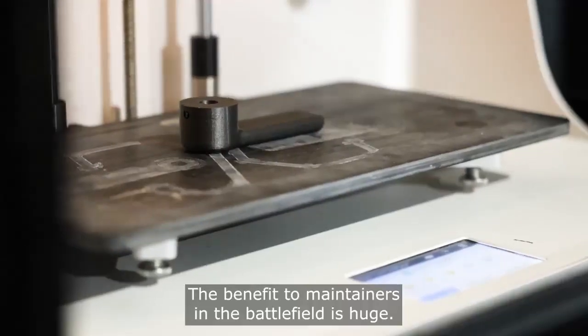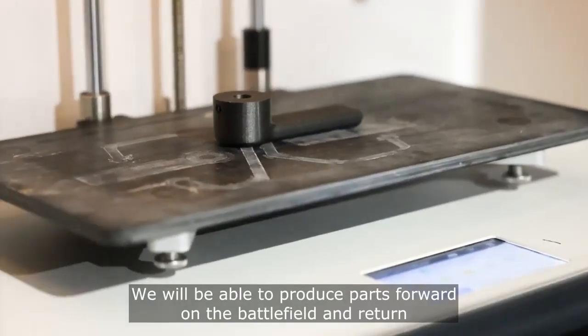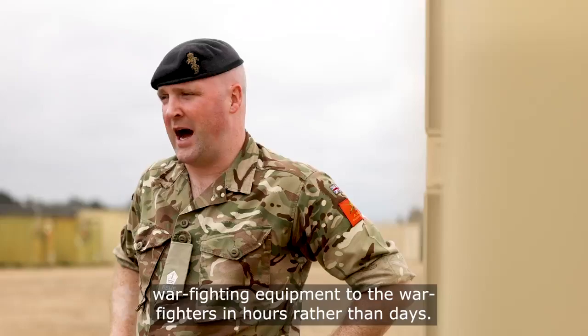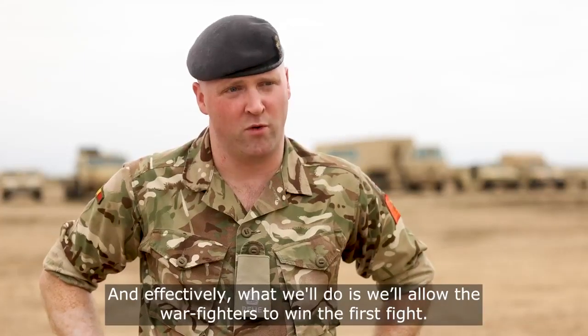The benefit to maintainers on the battlefield is huge. We will be able to produce parts forward on the battlefield and return war-fighting equipment to the warfighters in hours rather than days, and effectively we'll allow the warfighters to win the first fight.